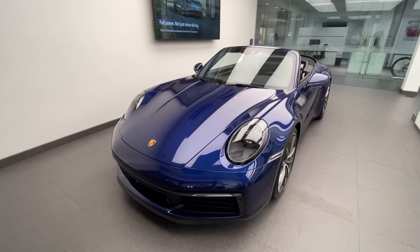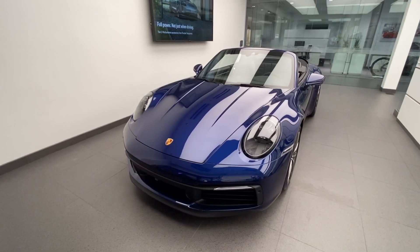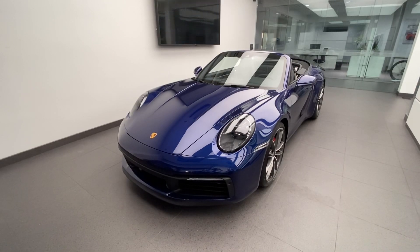Today's walk-around video is on this beautiful 2021 Porsche 911 Carrera S Cabriolet. This is the latest generation Porsche 911, model code 992, which was introduced here in the US market as a model year 2020.